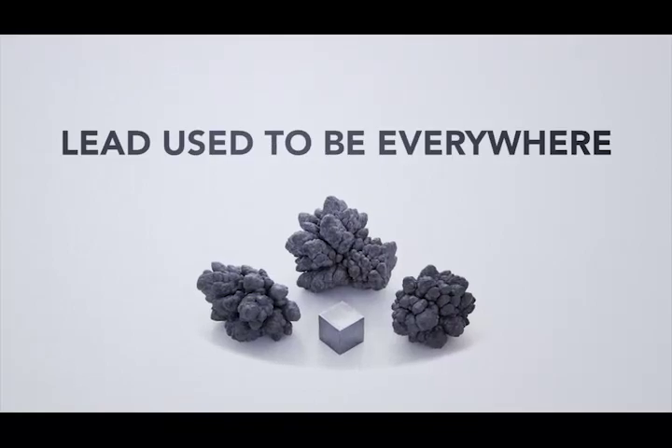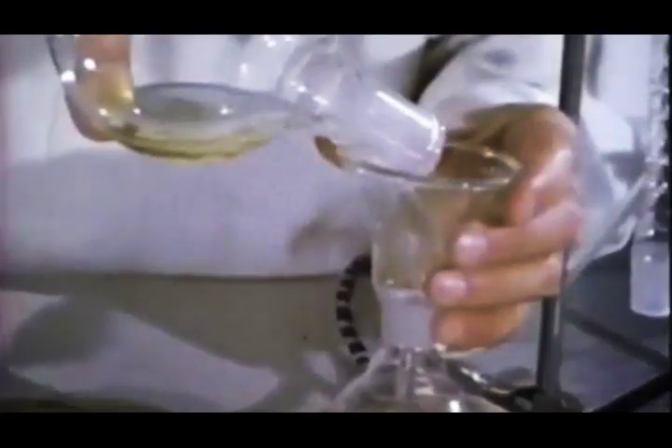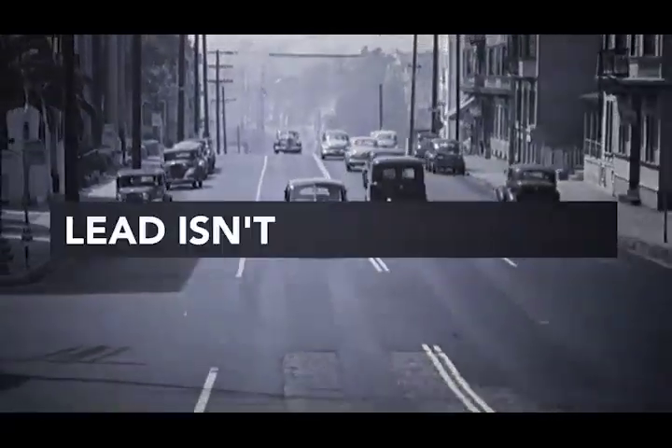Lead used to be everywhere. We used it to make better paint, better fuels, useful alloys, conduct science experiments, use them as weapons for mob bosses, and much, much more. But then we realized something — lead isn't all that great.